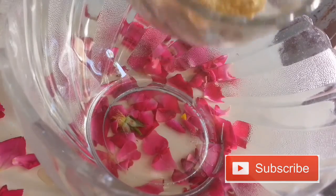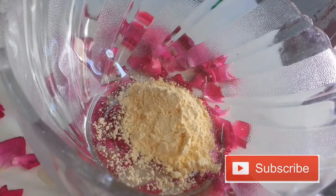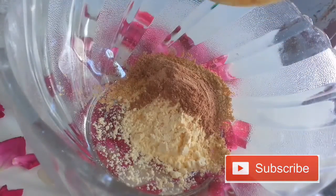All you have to do is mix all these ingredients together and make a paste-like consistency. It should not be watery or solid — it should be easily applicable all over your body and skin.